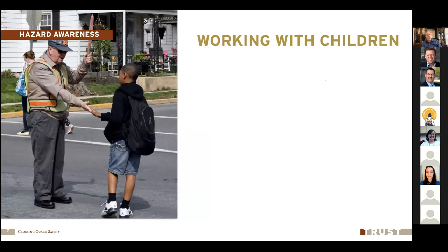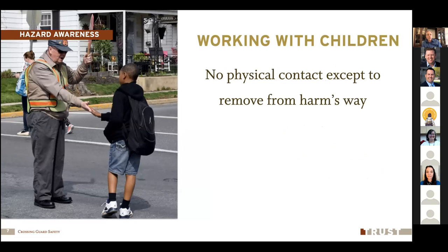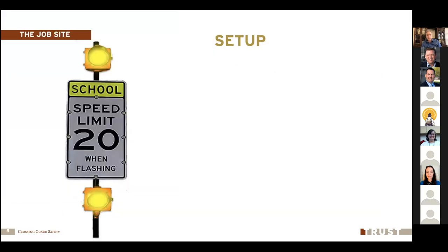Another very important rule is that crossing guards should never touch children. No physical contact except to remove a child from harm's way. If a child were to fall down in the middle of the street and couldn't get up, you may need to help remove that child from harm's way. Other than that, you need to avoid all physical contact with children.